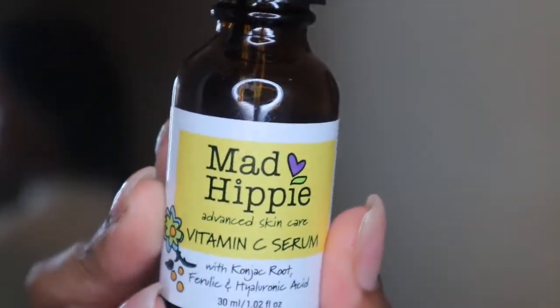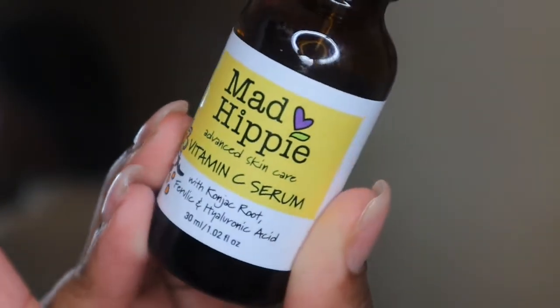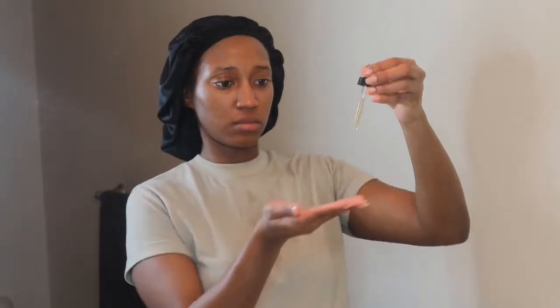Now I'm taking my Vitamin C Serum by Mad Hippie — this is amazing and basically all natural. I take about a dropper full and apply it over my entire face and neck. I feel like this is the reason my skin looks a lot brighter and healthier. Vitamin C is great for smoothing, brightening, and tightening your skin, making it look youthful. I rub it in and then pat it into the skin to make sure it sinks down into my pores, where it can repair your skin and make it look healthy and glowy.